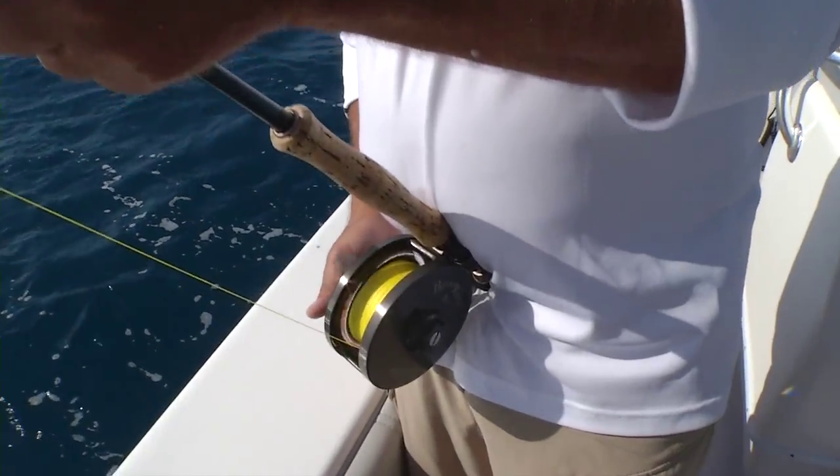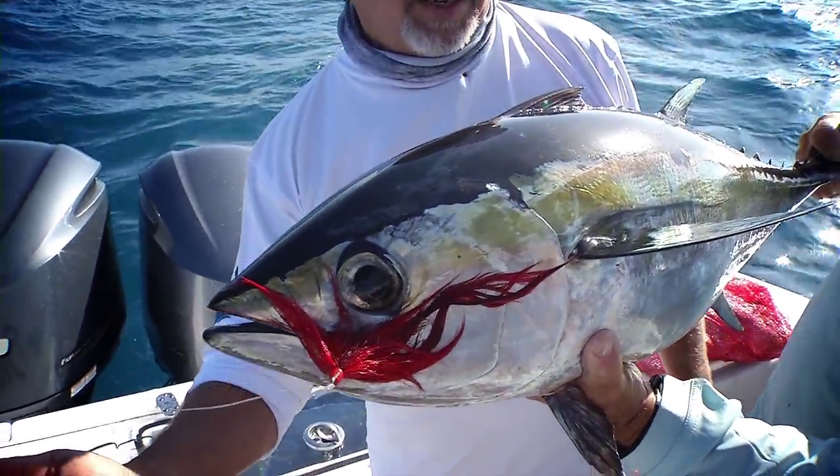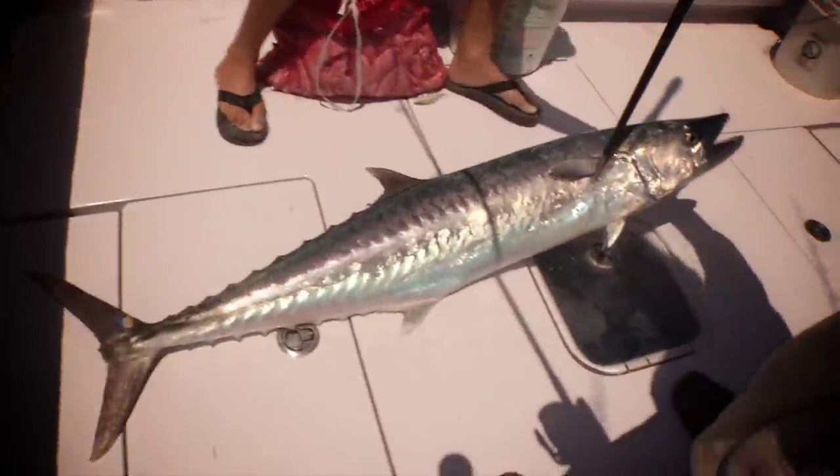One thing special about the Keys — there's all types of fishing, from the beginner angler to the expert angler, inshore fishing, offshore fishing. If you have a passion for water and fishing, there's no place like it.